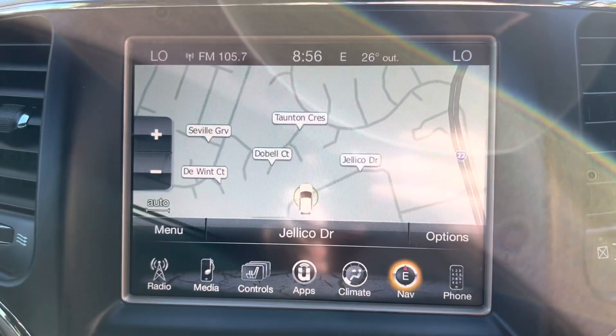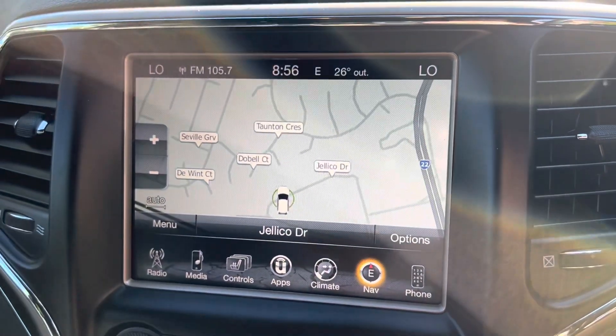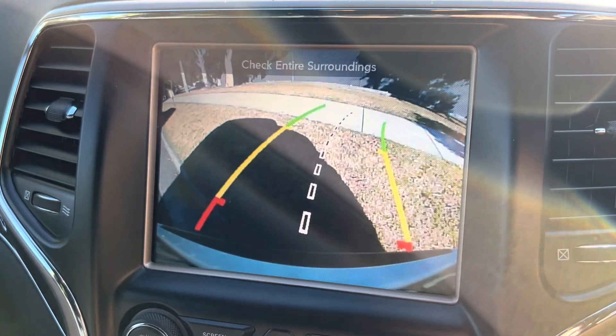Taking a look into the center of the car, you've got your multimedia screen with your sat nav and Bluetooth connectivity, as well as a good quality reversing camera — you'll be happy with that one.